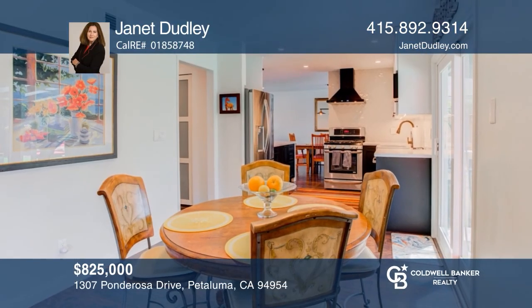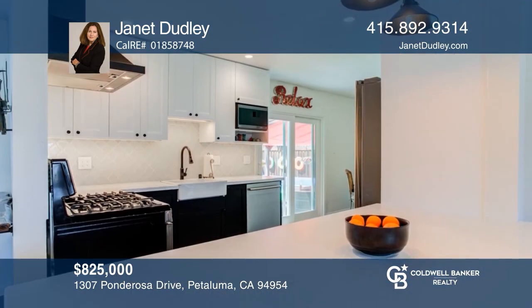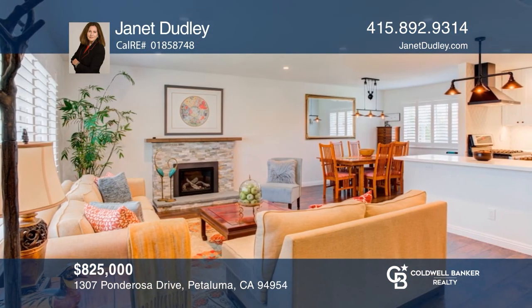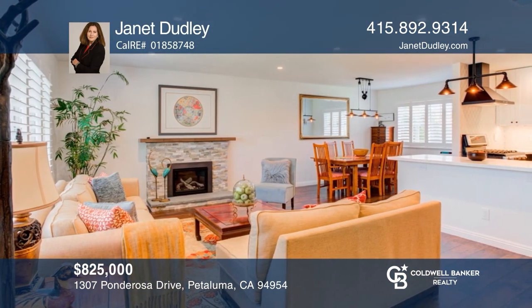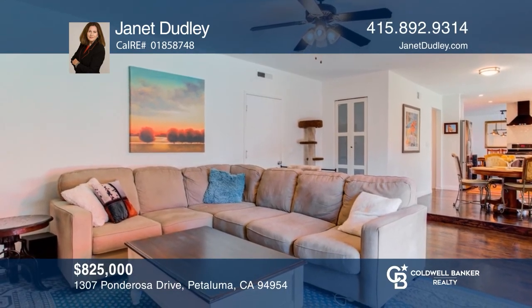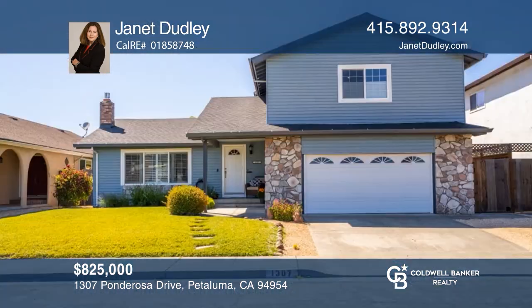This spacious, fun-loving home has an extensively updated interior that includes a newer chef's kitchen with top-of-the-line appliances. The open floor plan flows effortlessly from the dining area to the formal living room with its romantic gas fireplace. Swim in the solar-heated pool located just off the large family room. See how you can unwind in your new home by calling Janet Dudley today!